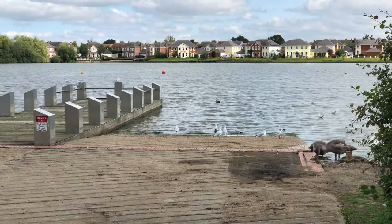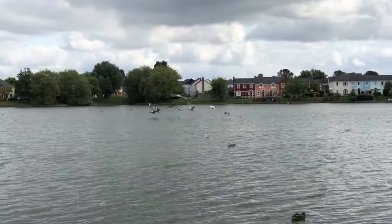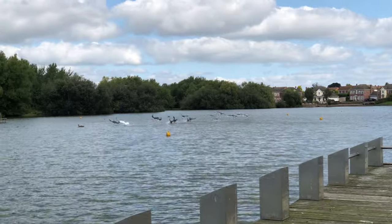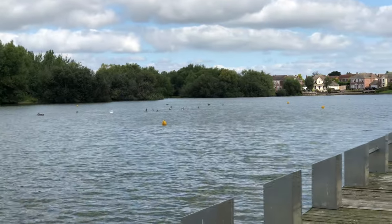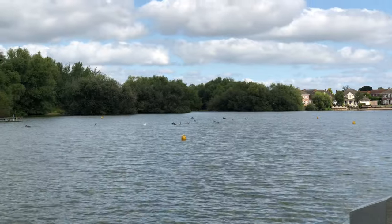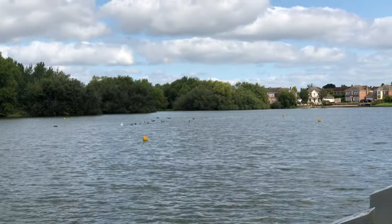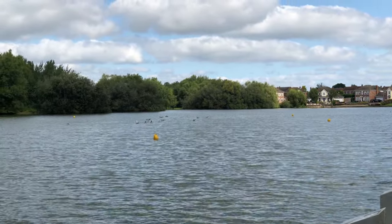Some greylag geese there — you can also see the one white one. That white one has some domestic farmyard greylag goose ancestry. Now that white one bred with a more regular-coloured greylag goose this year, so their offspring are a bit half and half — you've got some that look like the regular coloured adult and some that are a bit paler.